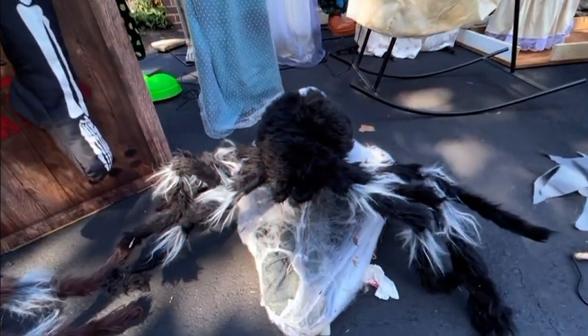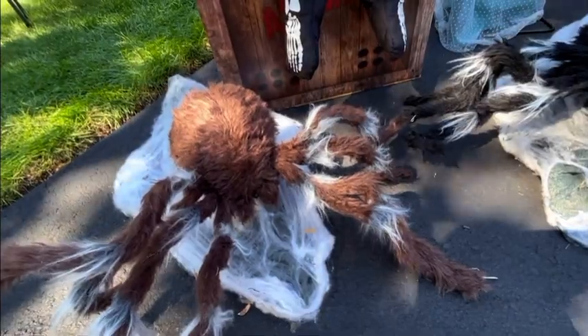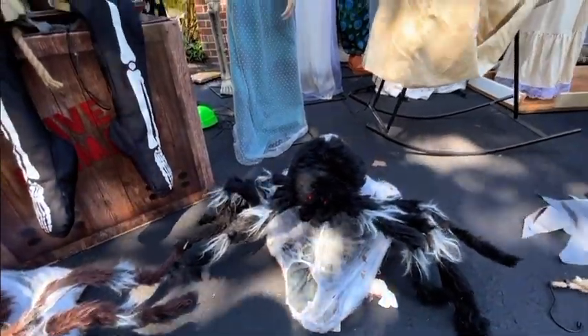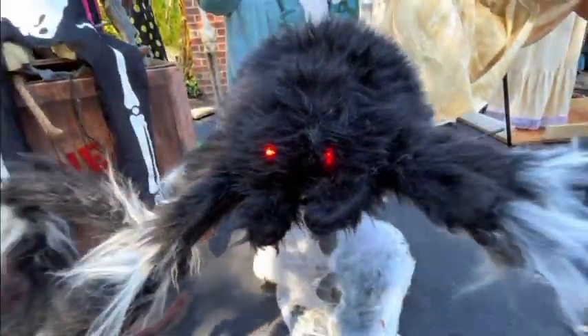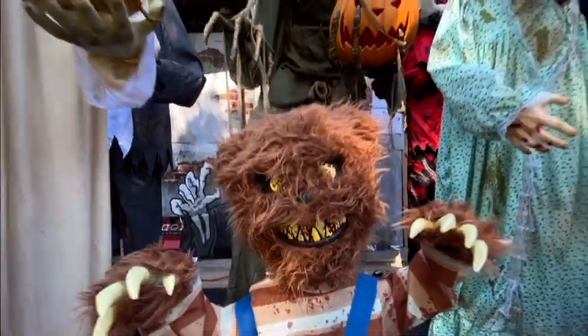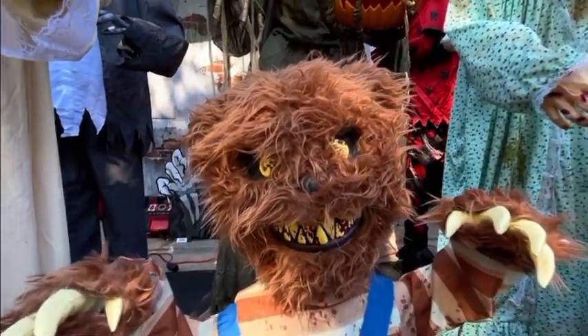Here is my fourth animatronic — the black and white jumping spider. I also got the brown and white jumping spider at the same time. Here is my fifth animatronic — Roaming Creepy Bear. I got him online in 2019, instead of in stores where he was available in 2016.